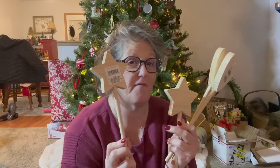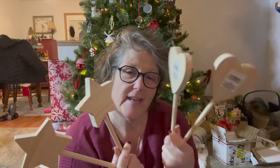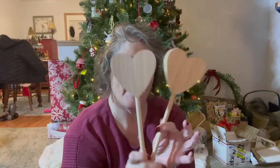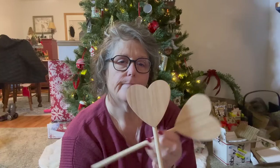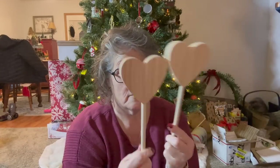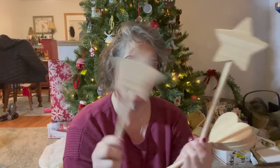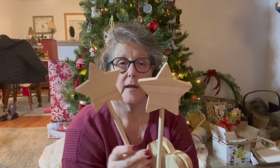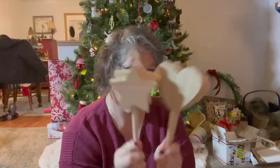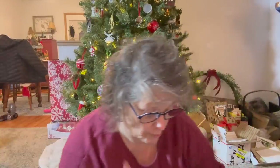My one store started bringing in some spring stuff, but this one store had some fun things. How fun are these? I thought these would be perfect for Valentine's Day, so I grabbed two of each to paint them. You could do like a conversation heart design and put it in a planter. These are pretty thick dowels — and they also had stars, which for New Year's these would be kind of fun. You could definitely put these on a wreath and decorate them. I've never seen those before — those are new to me.